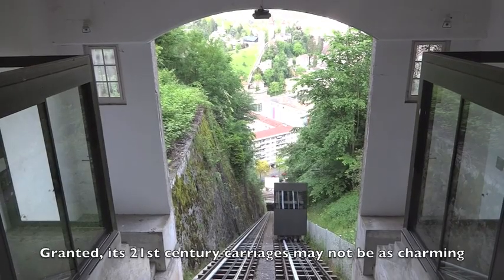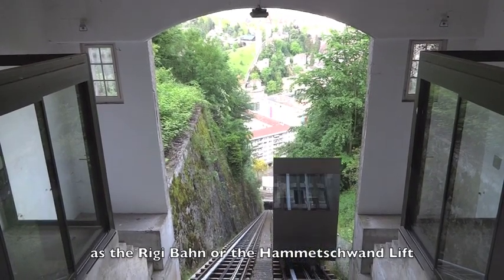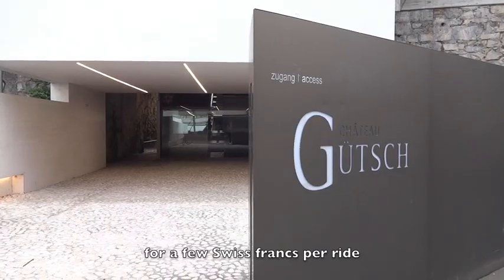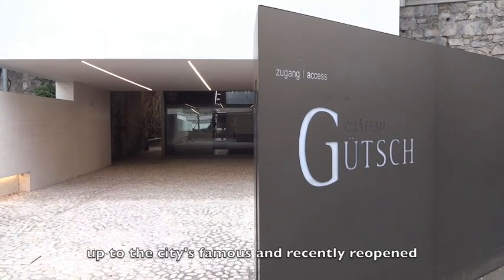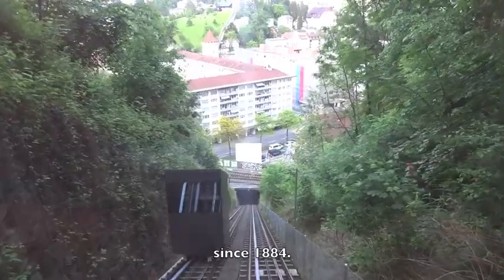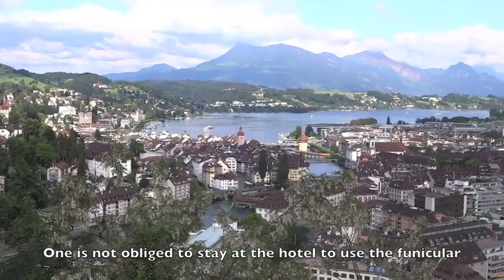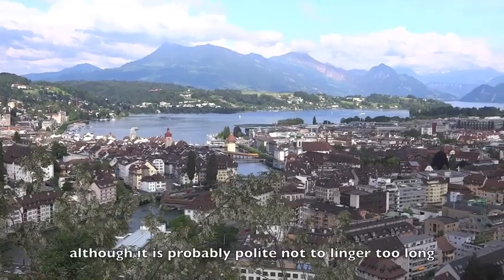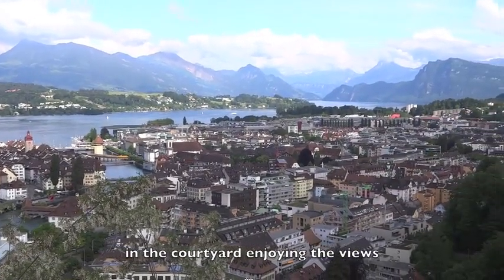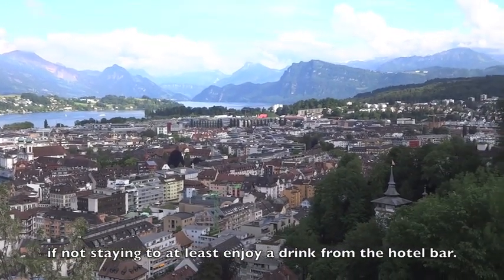Granted its 21st century carriages may not be as charming as the Rigi Bahn or the Hammetschwand lift, but the Gütsch funicular has been transporting passengers for a few Swiss francs per ride up to the city's famous and recently reopened Hotel Château Gütsch since 1884. One is not obliged to stay at the hotel to use the funicular, although it is probably polite not to linger too long in the courtyard enjoying the views if not staying — to at least enjoy a drink from the hotel bar.